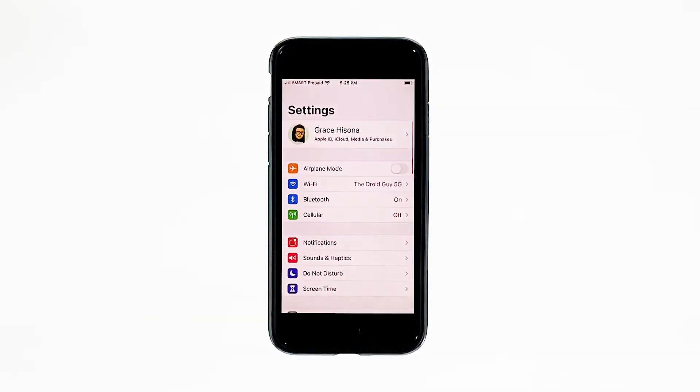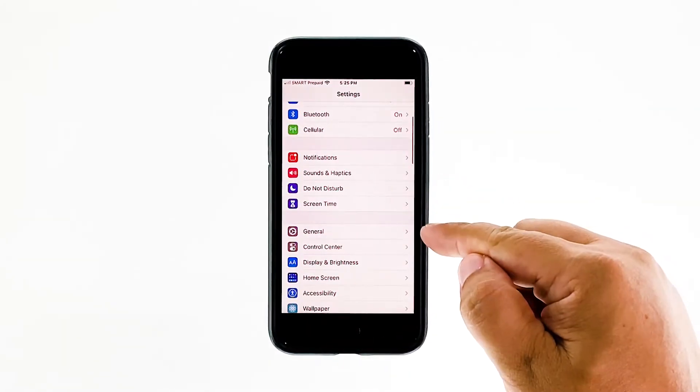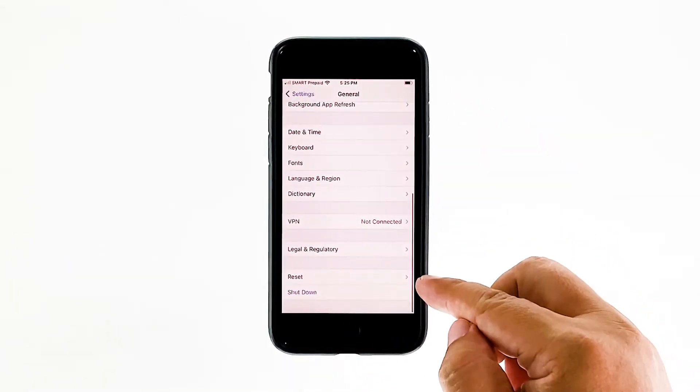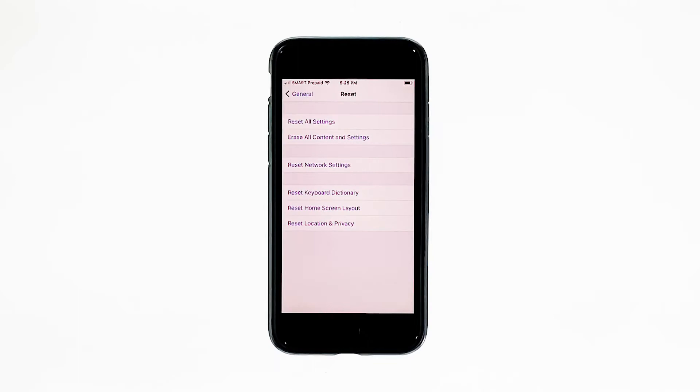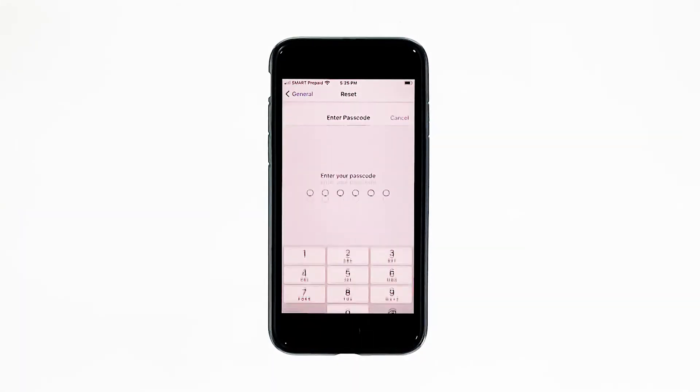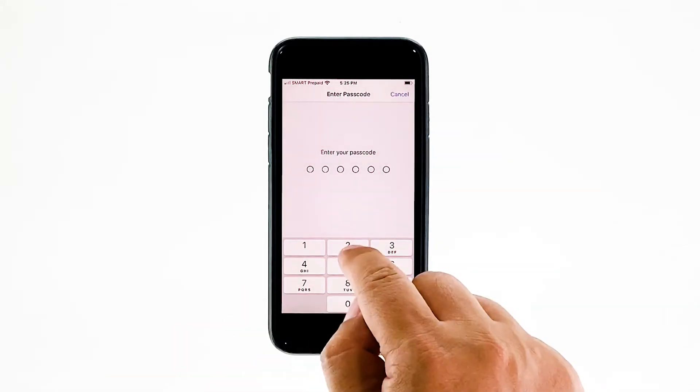From the home screen, tap Settings. Find and tap General. Scroll down to the bottom of the screen, and then touch Reset. Tap Erase All Contents and Settings. Tap Erase Now. If prompted, enter your security lock.